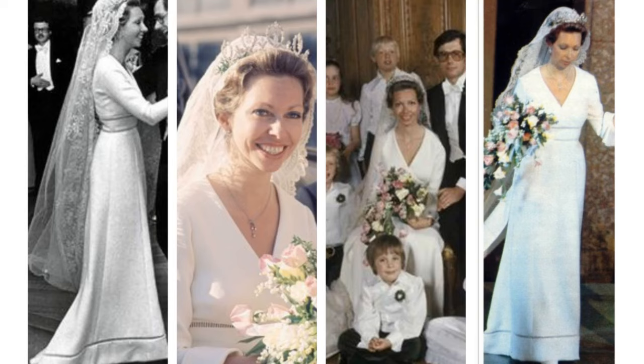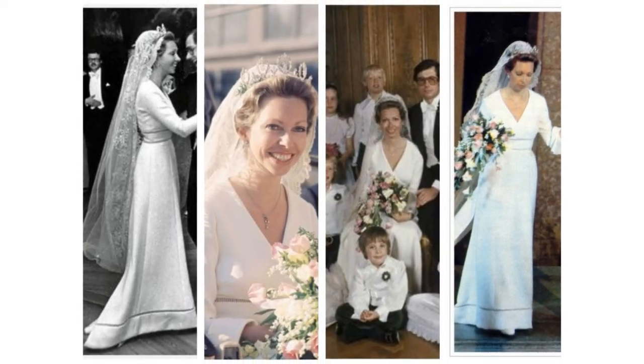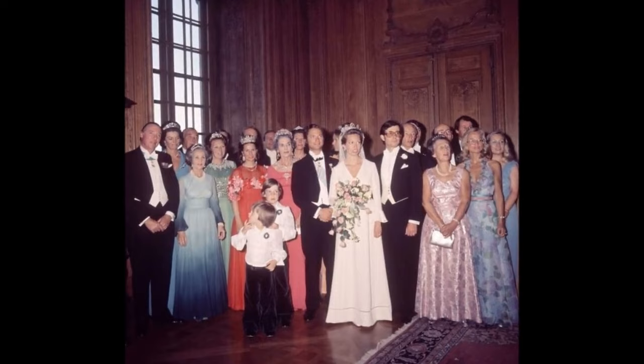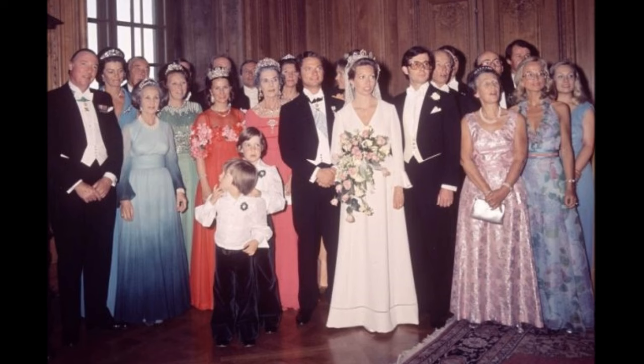Christina of Sweden. The 1974 white silk crepe gown has a wrap-style top and V-neck, bell sleeves and bands accenting the waist and slim skirt. The gown also included an attached train. She wore Queen Sophia's lace veil and the Connaught tiara.